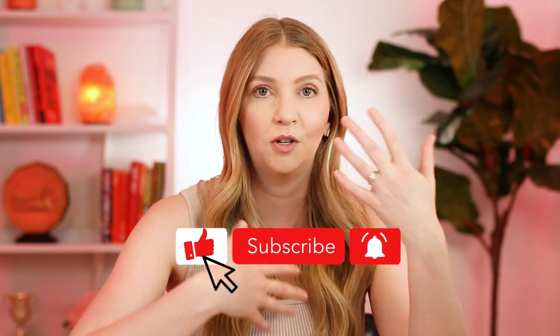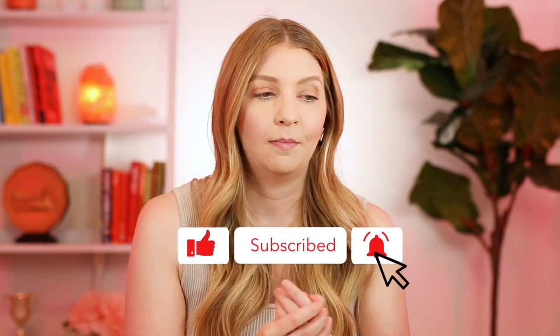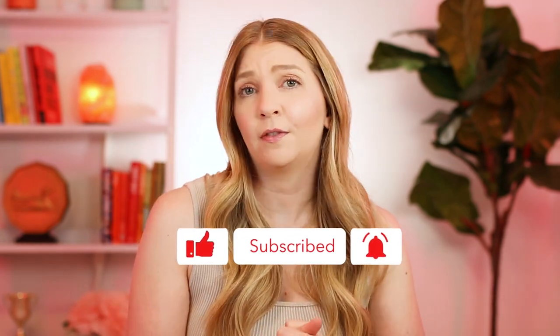That's it for this video. If you liked it, let me know because then I can do more of these Q&A type videos — they're a lot of fun for me. Very easy because I know all the answers, but it's hard for me to think of topics on my own, so let me know if you enjoyed this. Thank you so much for watching and I'll see you in my next video.